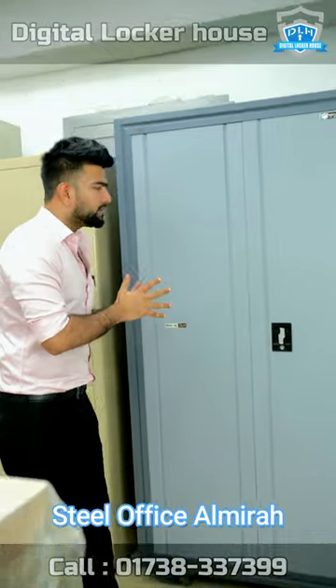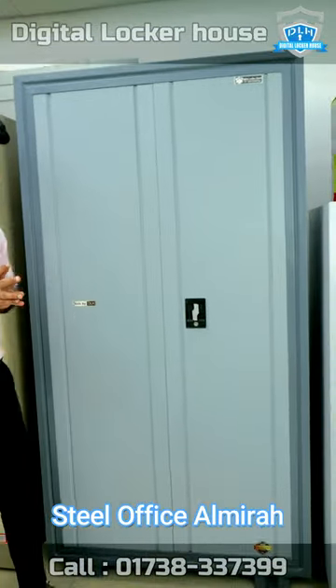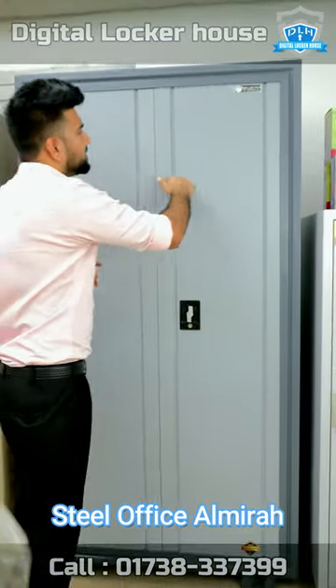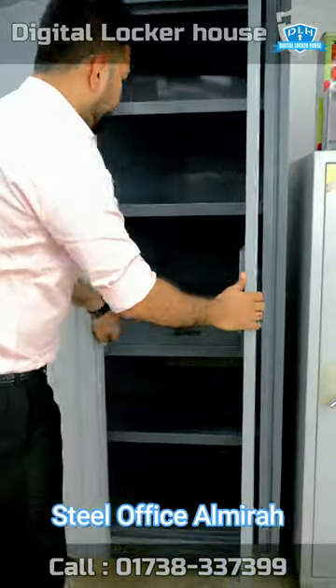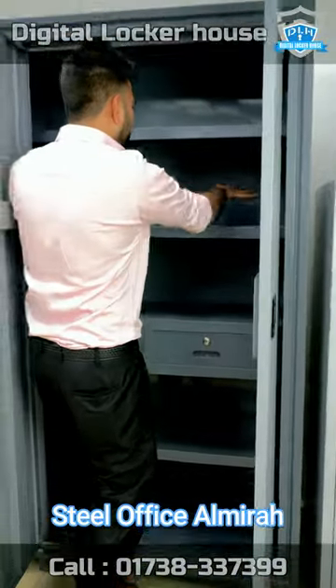If you look at the design, you will see the office. This is not a digital locker. It is a very exclusive design. It is very designable. It is very easy to keep it.